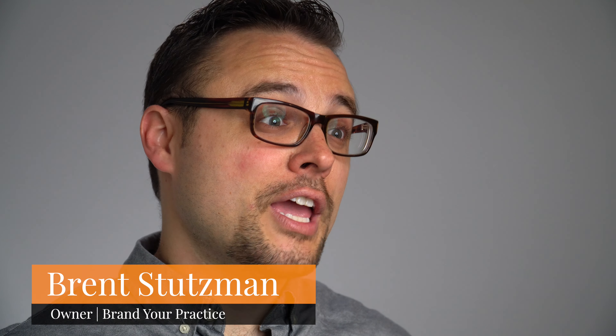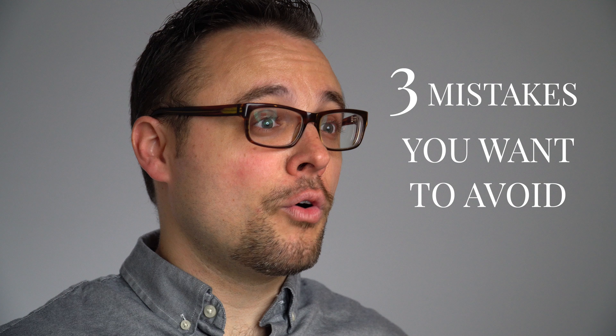Telehealth can't replace in-person sessions, but we can try to recreate one so your clients can have a positive telehealth experience and will want to keep scheduling with you. So if you want to provide the best telehealth experience for your clients, here are three mistakes you want to avoid and how to fix them. And if you watch to the end, I'll give you a bonus tip to level up your telehealth sessions.